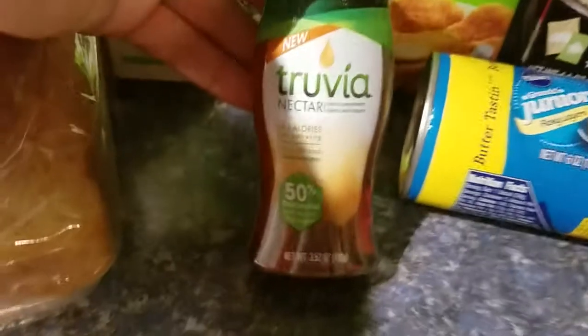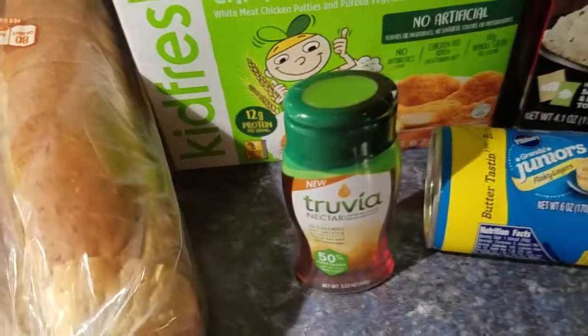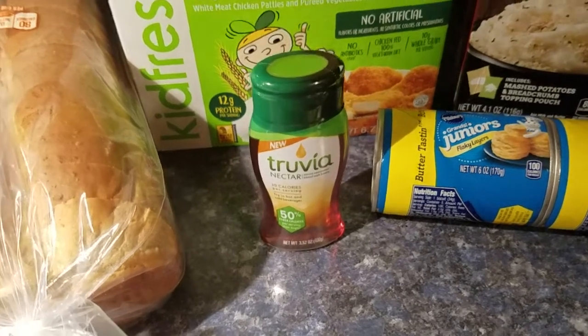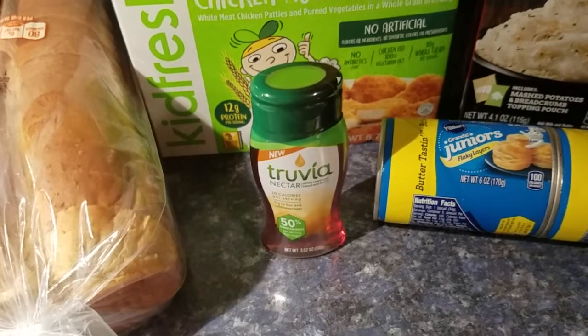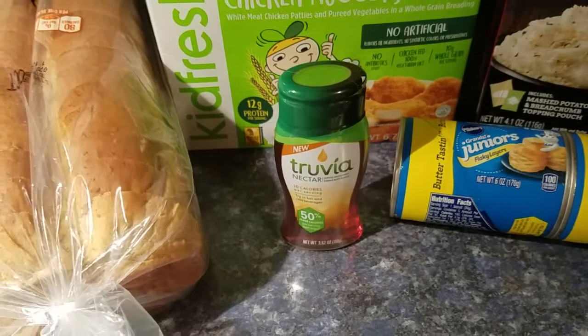You have to get this brand — the Truvia Nectar, the 3.52-ounce size. It's $3.18. There's a $2 internet printable, a $2 Ibotta rebate, and a $1.50 Checkout 51 rebate.